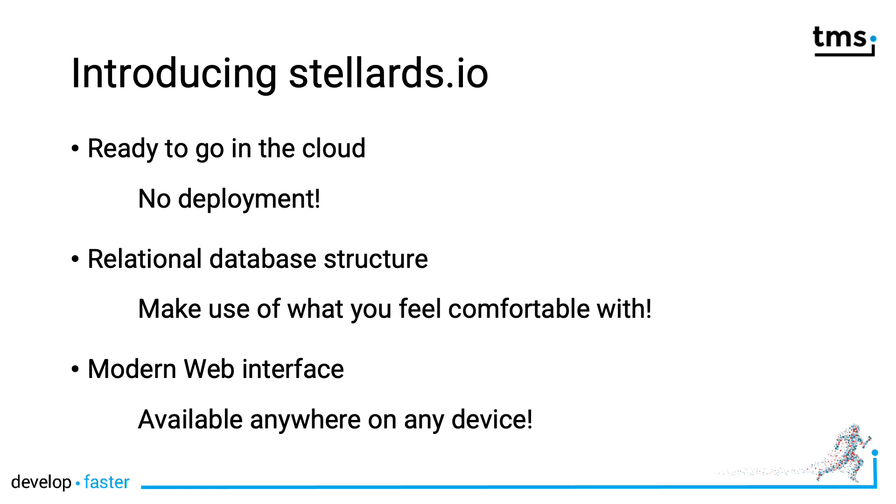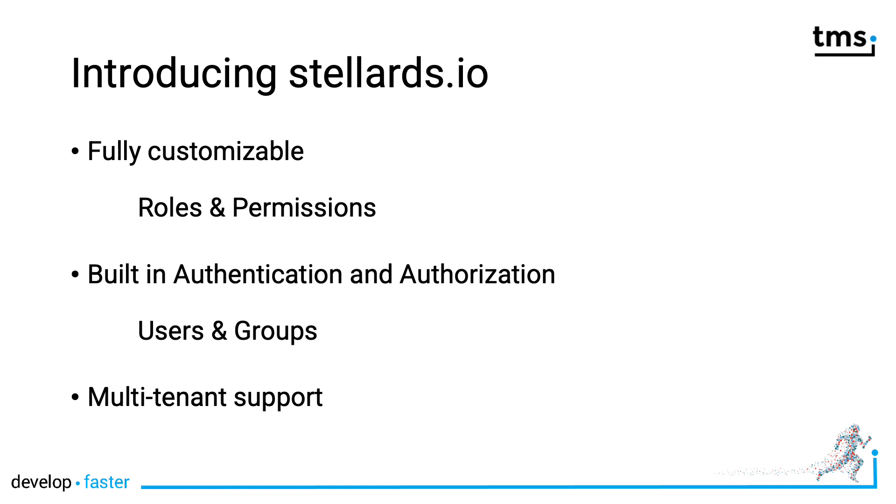You're ready to go into the cloud with zero deployment. All this is done using a traditional, well-known relational database structure — make use of what you've been comfortable with for years. Configuration and usage are easy with Stellar Datastore. You can access everything through a modern web interface from any device, anywhere on this planet. It's fully customizable with user roles and permissions, meaning authentication and authorization are built in. There are users and groups — some are default, some you can customize. And of course, multi-tenant support is also available.